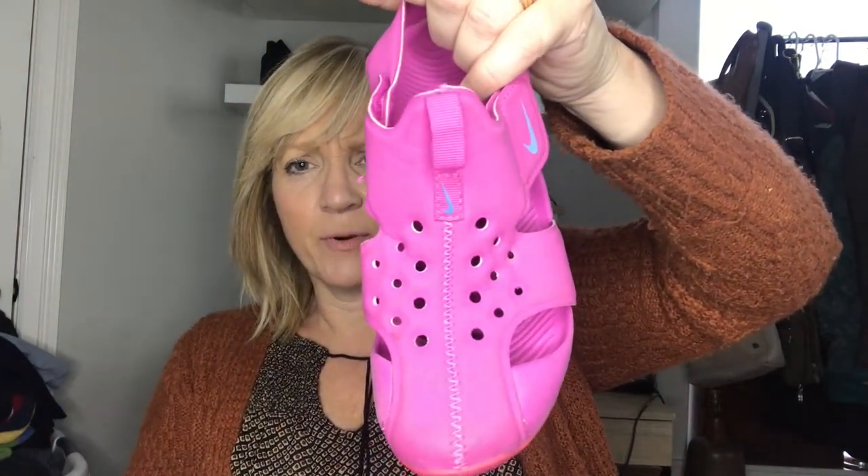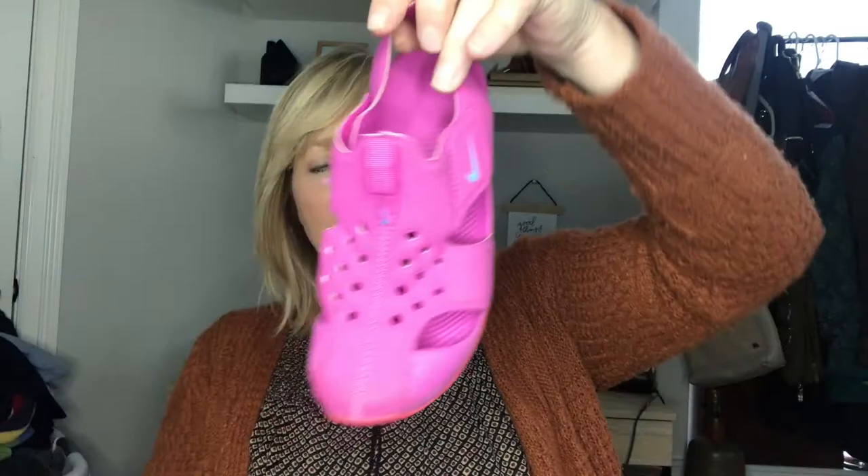I found some kids' shoes that were cute — these are Nike and they look like water shoes or hiking shoes to me. I'll look up the number on them to find the name. They've definitely been worn, but for a kids' shoe that's going to be a good sale, and people are always looking for Nike stuff.